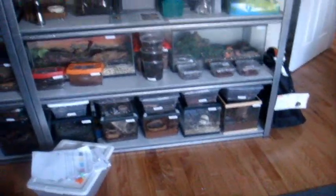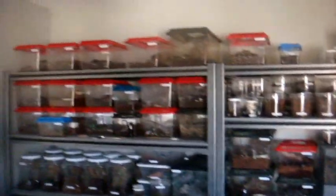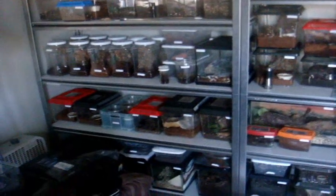Hey everyone, so today we're going to film tarantula feeding video 80. The tees have not been fed since feeding video 79. It's been quite a while since I had trouble finding crickets. But now since I have 300 crickets and the superworms still from the expo, we're going to feed all 130 tees. It's going to be a big job.